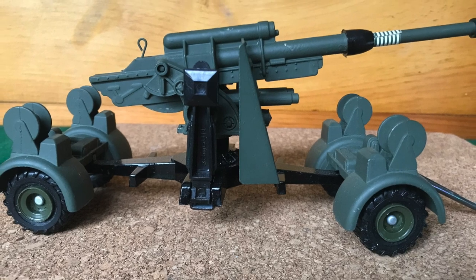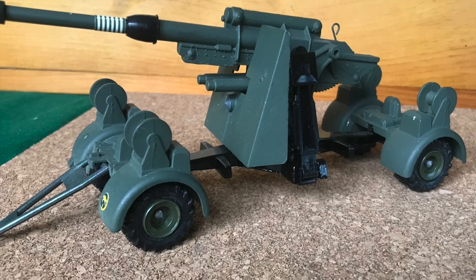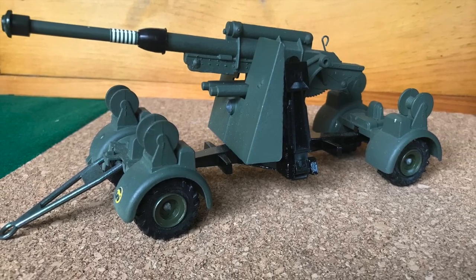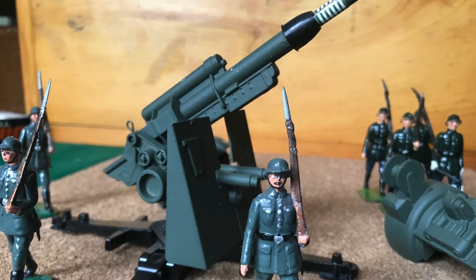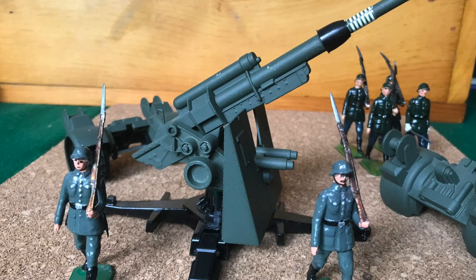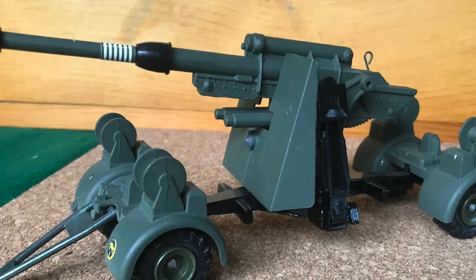Moving on with the artillery theme, let's quickly look at the Dinky Toy German 88 millimeter gun, number 656. This appeared already in episode 11, Artillery. While Britains has recently come out with its own superb versions of the 88 millimeter — a bucket list item for me — this Dinky Toy will have to suffice for now.